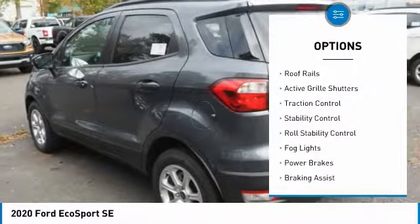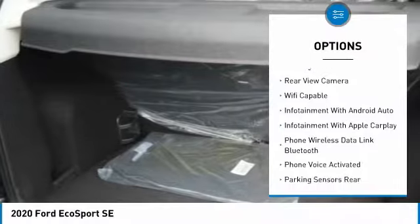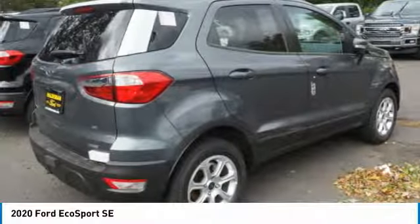Power windows with safety reverse, roof rails, active grille shutters, traction control, stability control, roll stability control, fog lights, power brakes, braking assist, rear view camera.